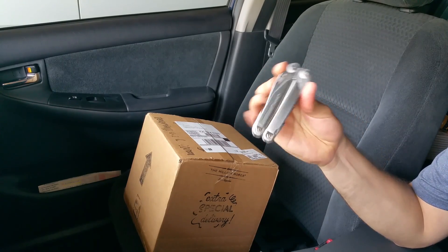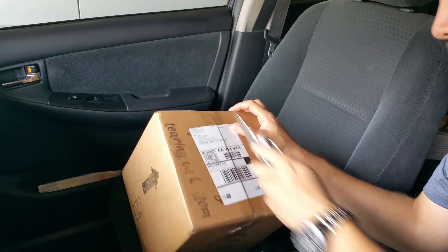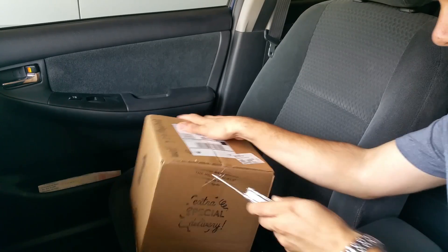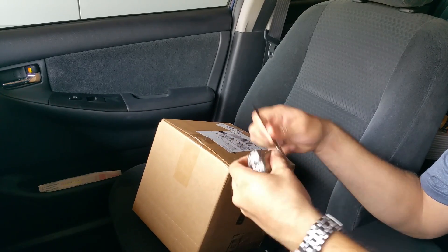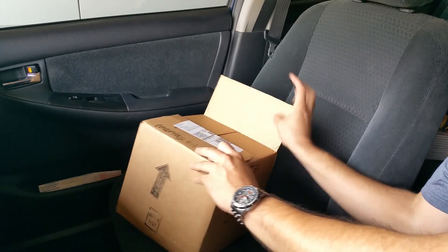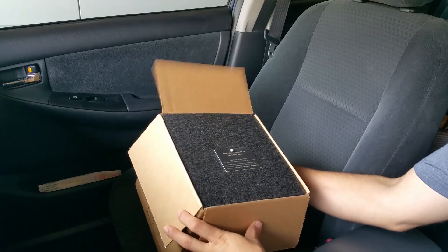I'm not sponsored by Leatherman, but this is a phenomenal tool and I'm gonna use it to open up this package — there'll probably be a review on that later. Here we go — what comes in the box after you place the order from this wonderful place? Well, let's see. Wow, look at that!